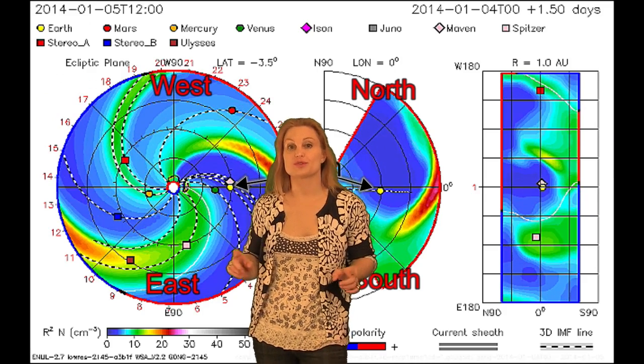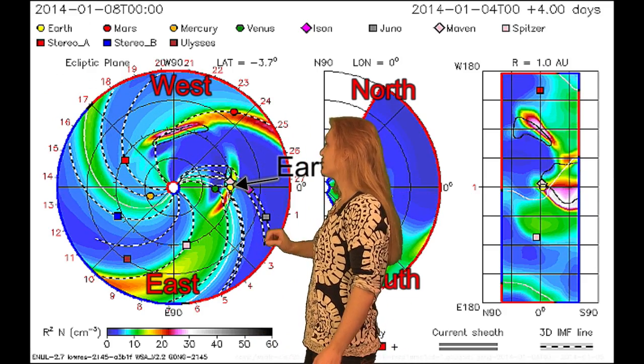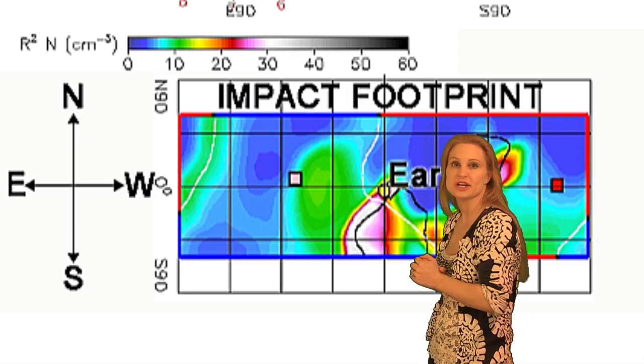Getting back to that Earth-directed solar storm — this is Enlil, our prediction model. It shows the density blob that is that Earth-directed ejection coming toward us. And if we flip the impact footprint so that north faces up, you can see we're actually hitting the northern tip of that ejection.